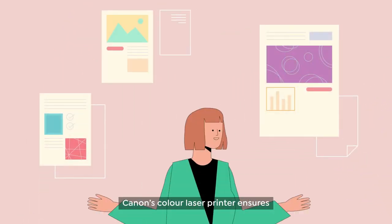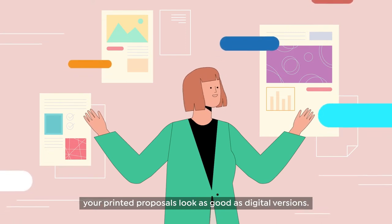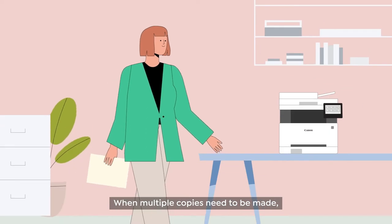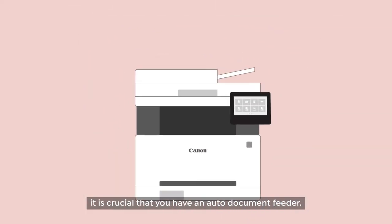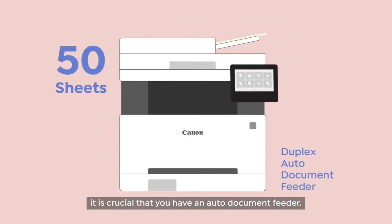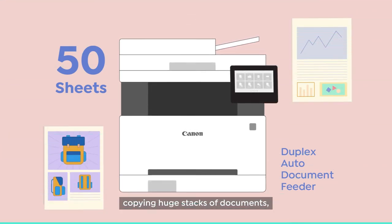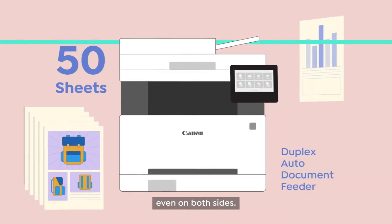Canon's Color Laser Printer ensures your printed proposals look as good as digital versions. When multiple copies need to be made, it is crucial that you have an auto-document feeder. This feature makes light work of copying huge stacks of documents, even on both sides.